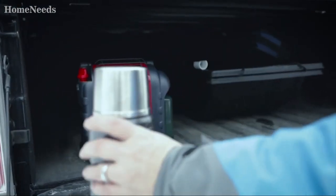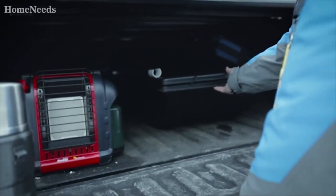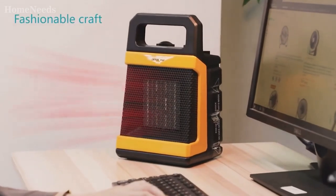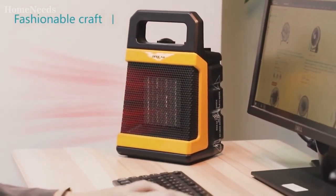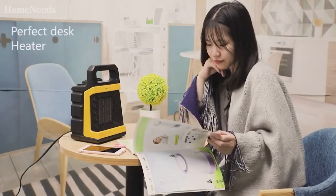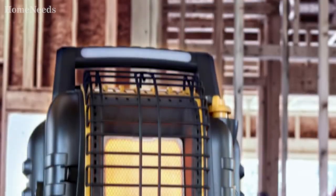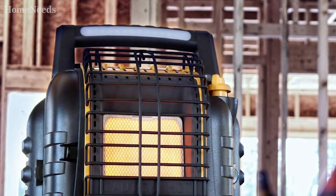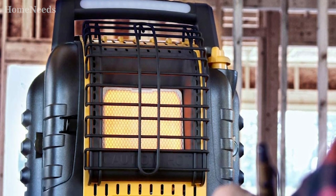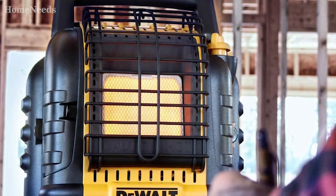A battery-operated heater is basically a pipe dream. In theory, a cordless heater operated by a battery would provide heating for a tent when camping, or use batteries to heat up entire rooms or homes. Imagine a 5000 mAh power bank to run a tent heater — that would be perfect. In practice, however, even a big 100Ah 12V battery would keep a standard 1500W space heater running for less than one hour.